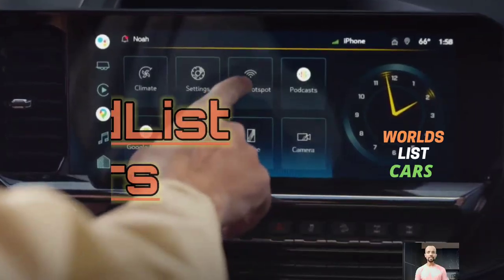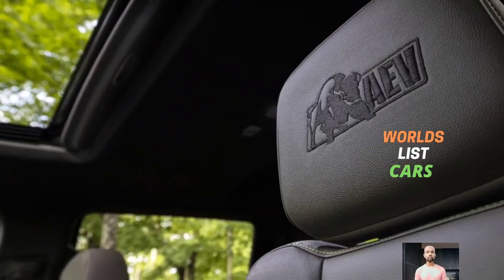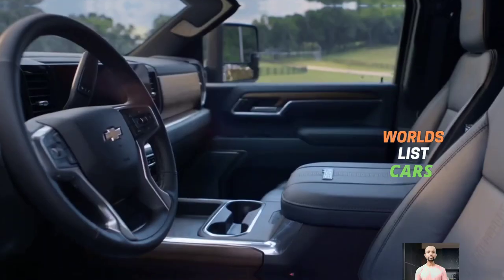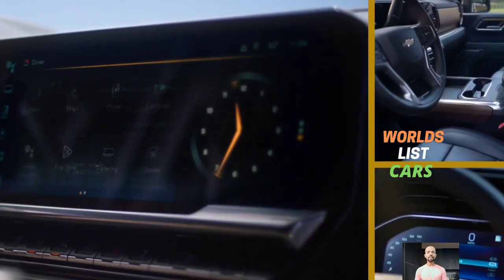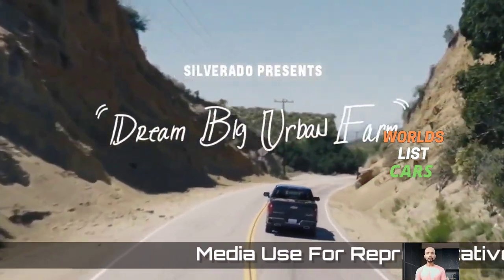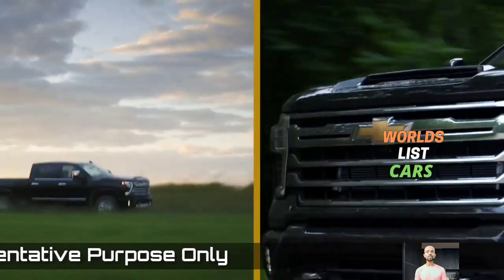Hey guys, welcome back to my YouTube channel World List Cars and the new Silverado ZR2 Bison. Ever wondered how the full-size Silverado 1500 would rock with 33-inch off-road tires and multi-matic spool valve dampers and a tough-looking exterior? Wonder no more, as Chevy has just taken its family off-road formula.